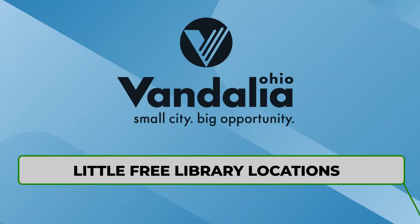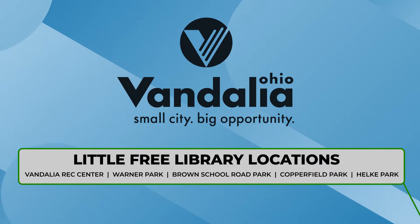We currently have five Little Free Libraries in different parks in Vandalia, and the basic premise is to spread literacy and bring it closer to people's homes.